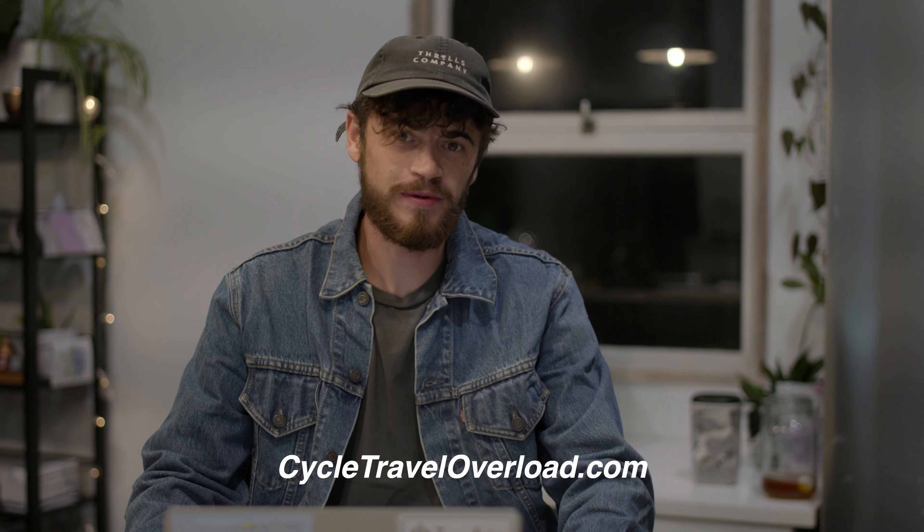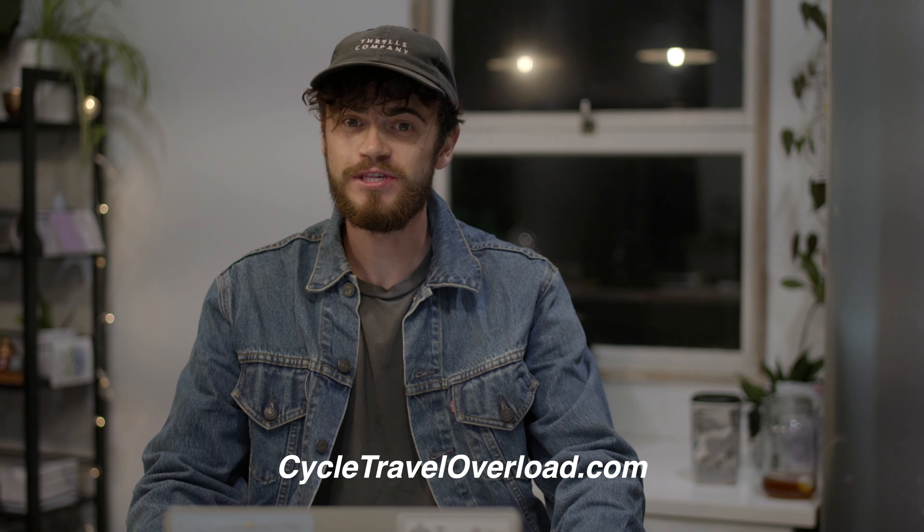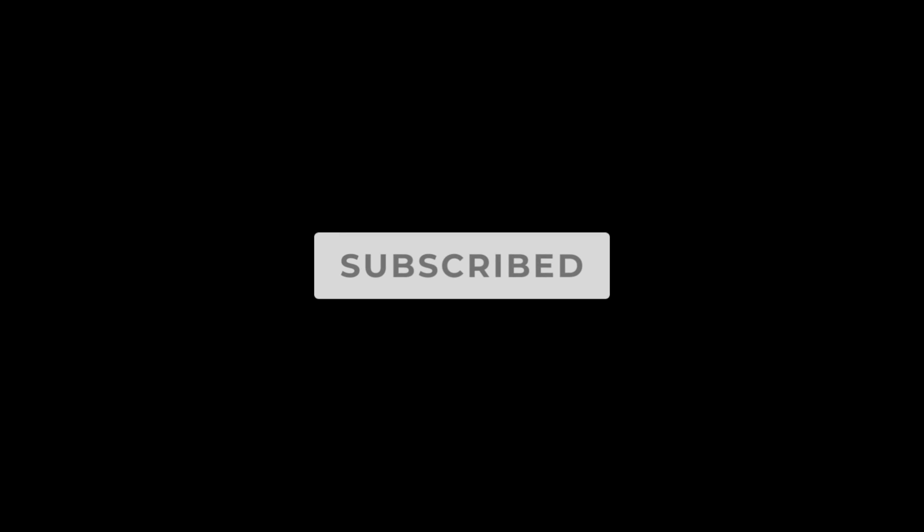G'day guys, how's it going? It's Cody Orgill from CycleTravelOverload.com coming back to you guys with another video. In today's video, we're going to talk about some of the best touring bikes for 2022.